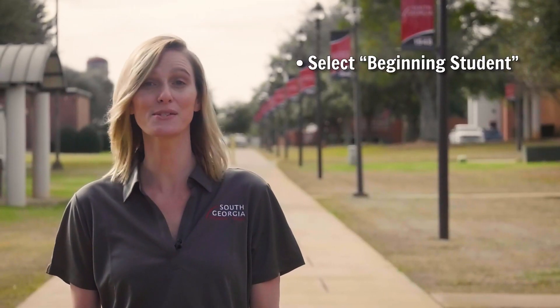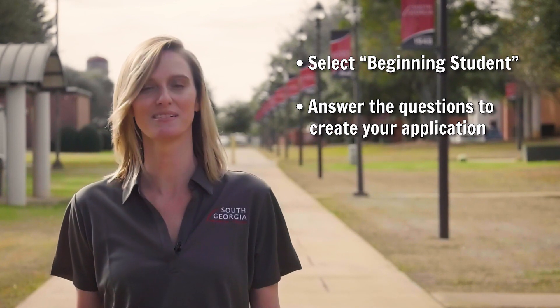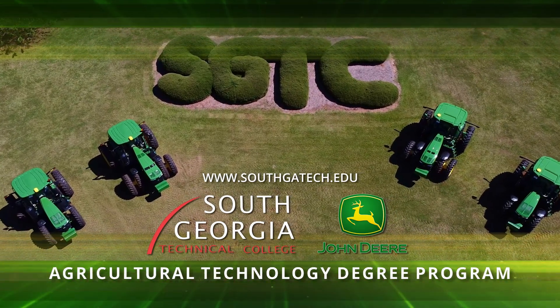Select Beginning Student, then answer the questions given to create a new application. It's that simple. It only takes a few minutes to apply, so get started today. If you're ready to be one of the best, the John Deere Agricultural Technology Program at South Georgia Technical College is ready for you.